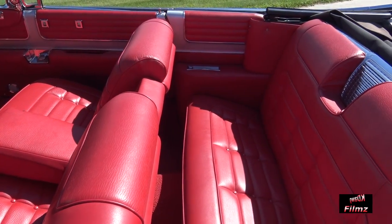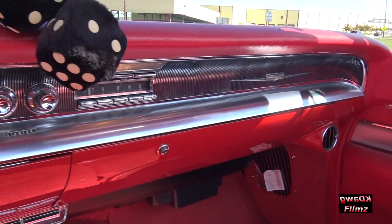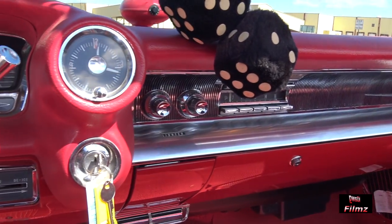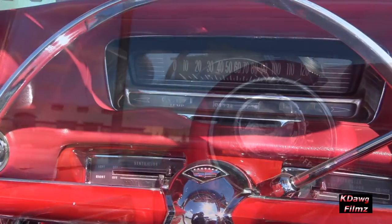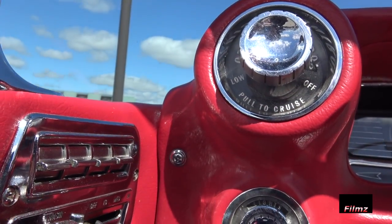In 1959, Cadillacs boasted a number of luxury features such as power brakes, power windows, power seats, power locks, air conditioning, two-speed wipers, vanity mirror, outside rear-view mirror, backup lamps, and much more.